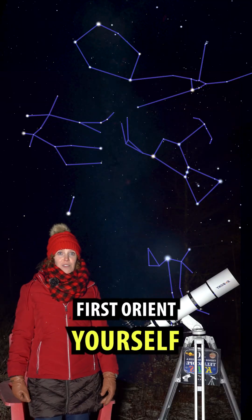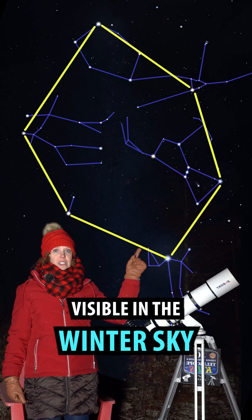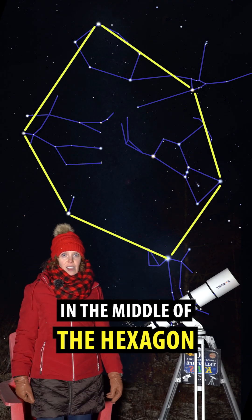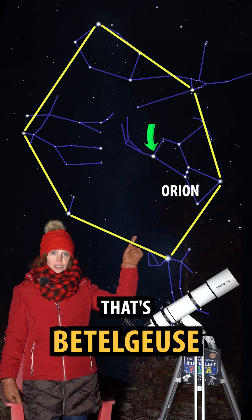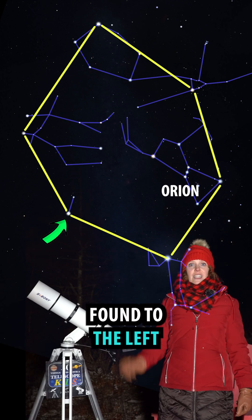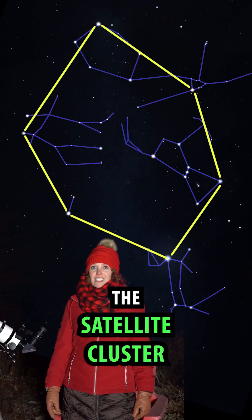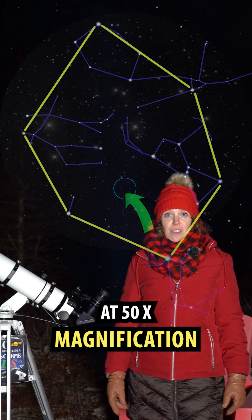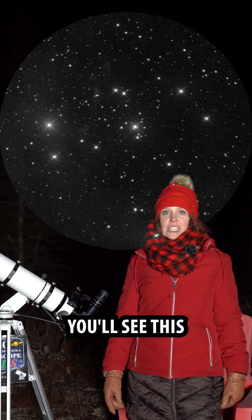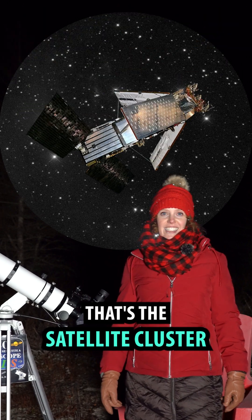First, orient yourself using the winter hexagon — that's these six bright stars visible in the winter sky. In the middle of the hexagon, you'll find this bright red star in Orion. That's Betelgeuse. This bright star, found to the left of the constellation Orion, is called Procyon. The satellite cluster is found halfway between Betelgeuse and Procyon. At 50 times magnification, you'll see this rectangular pattern of stars. That's the satellite cluster.